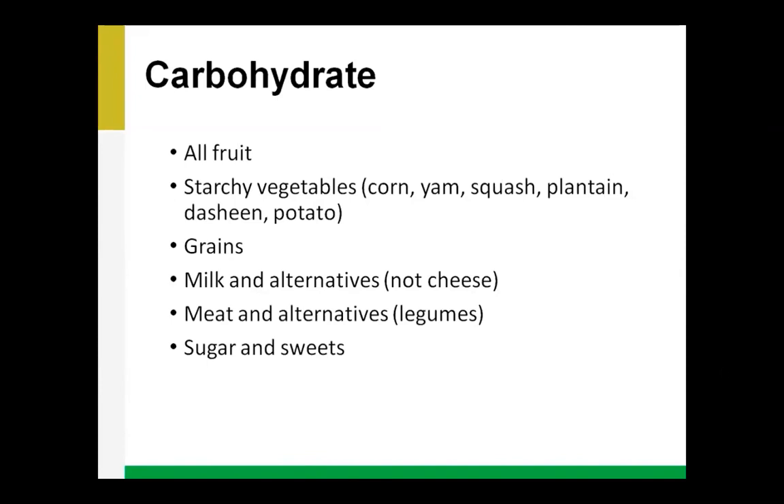Foods that have carbohydrates include all fruit, and some starchy vegetables such as corn, potato, squash, plantain, and dasheen. Other vegetables — like asparagus, broccoli, beets, carrots, cucumber, and eggplant — are not considered carbohydrates because they don't raise our blood sugar. It's only the starchy vegetables that we consider to have carbohydrate.